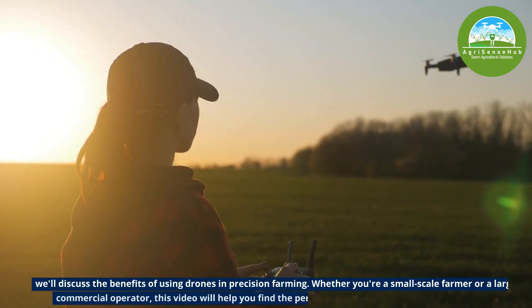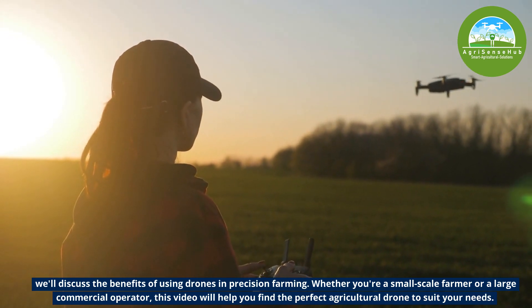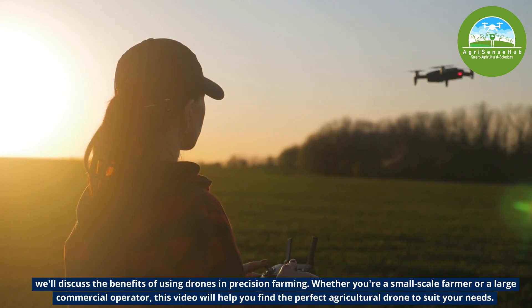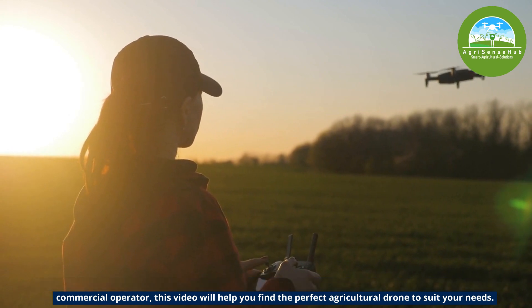We will discuss the benefits of using drones in precision farming. Whether you are a small scale farmer or a large commercial operator, this video will help you find the best agricultural drone to suit your needs.